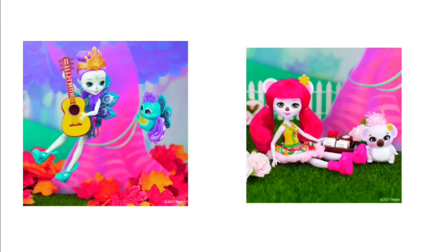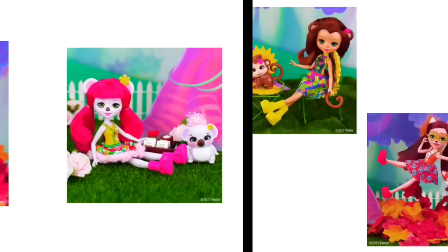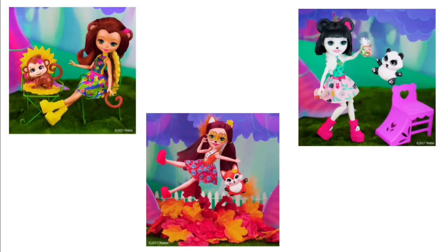And then we have the peacock girl and the koala girl. And then some ones we've seen already, but then there's this panda girl which I haven't seen too many pictures of. Yeah, she's in the playset. Oh, she's cute.